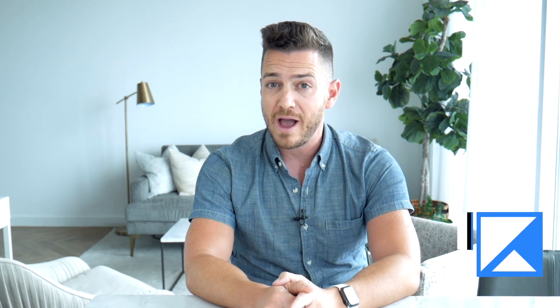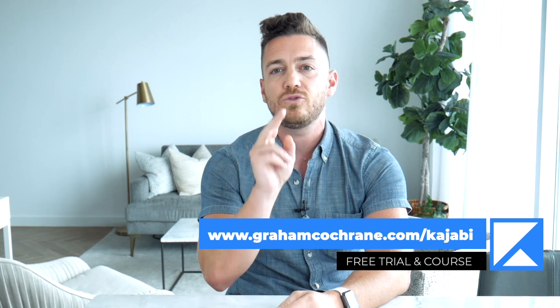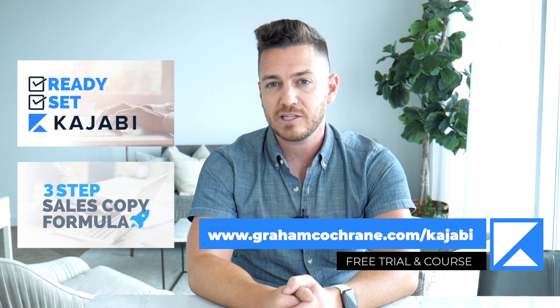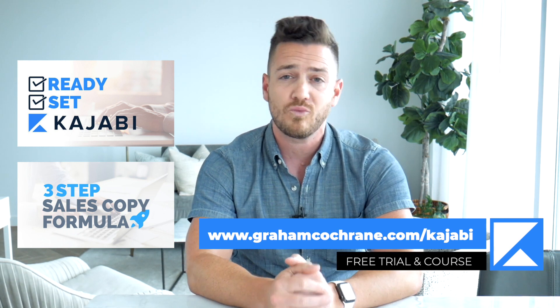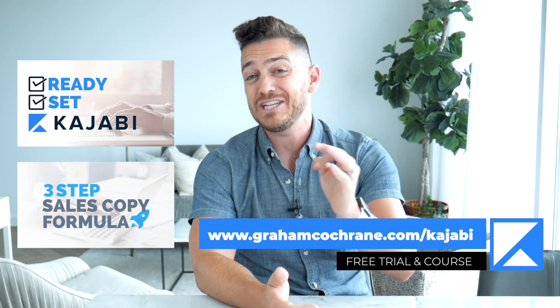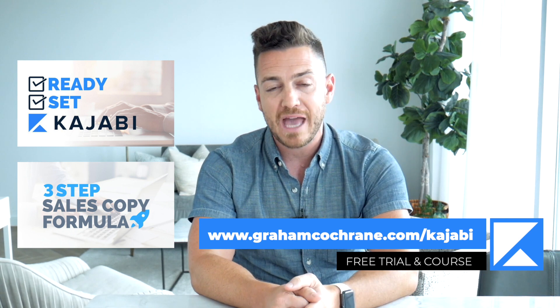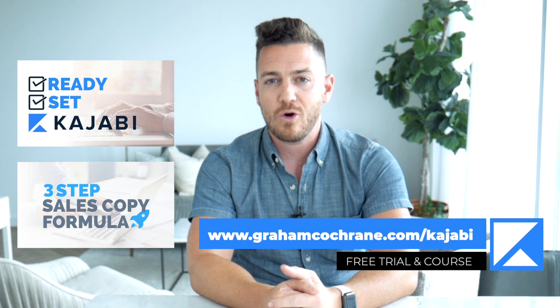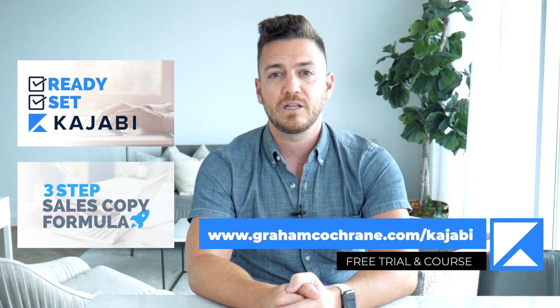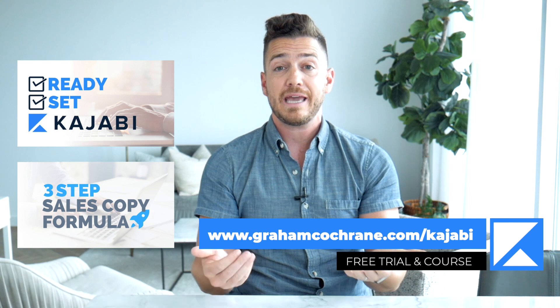If you don't already have Kajabi, you're in luck. I want to get you access to a 14 day free trial using my link, grahamcochran.com/Kajabi, but not just the free trial because you can get that anywhere. I want to give you two free mini courses just by signing up with my link. One you'll get the moment you join called Ready Set Kajabi, which walks you through hand in hand how to launch your business with Kajabi, including some of my best ninja marketing tactics. And then if you become a paying member of Kajabi after the trial, I'm going to send you a free sales copy formula mini course, my three-step sales copy formula to help you sell more products to more people effortlessly. It's all for free if you just sign up for Kajabi using my link at grahamcochran.com/Kajabi, or I'll link to it below.